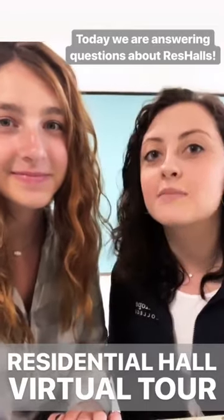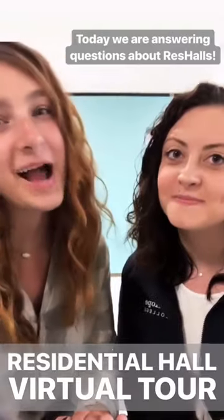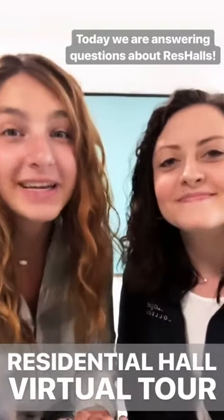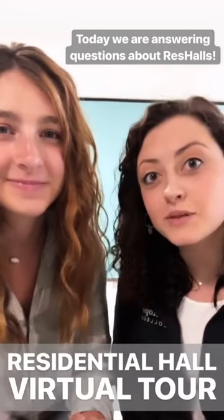My name is Maddie McKicca and I'm one of the admissions tour guides and I lived in Collin Hall for two years. I'm Chandler and I am your student body president and I lived in Dykstra Hall for two years and today we're going to take you on a tour of some of the res halls.